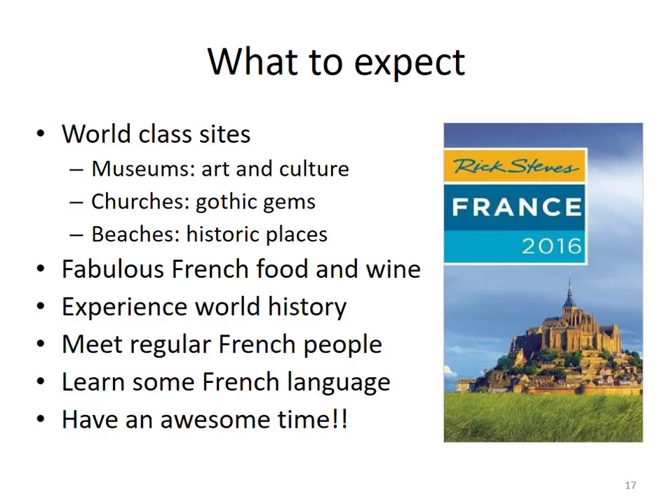I finished explaining to the kids what to expect. Yes, I know — I'm a nerd. I do actually use these charts to brief the children about the vacation. In this case, we would see a lot of world-class sites including museums, churches, and beaches; the opportunity to eat some fabulous French food, as well as experience world history; maybe even meet some regular French people, and perhaps even learn a little bit of language. But overall, most importantly, have an awesome time.